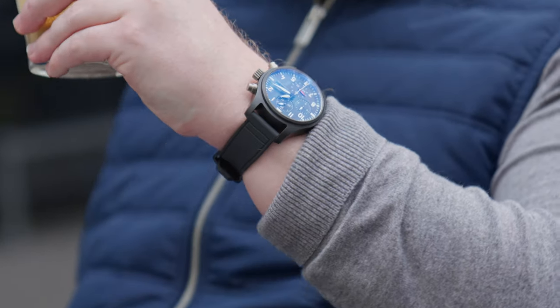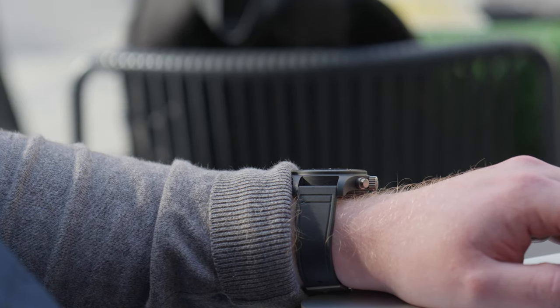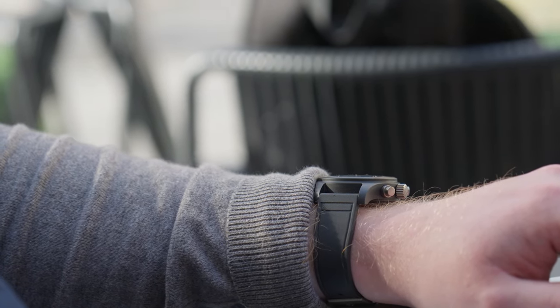On the wrist, the watch definitely does have presence — about 106 grams of it to be exact. However, it's not enough to be cumbersome, which is good because at 15.6 millimeters the watch does sit rather high, so it's not going to fit into jacket sleeves as well. But that's not really what this watch is about, and it's not too tall — and that's all that matters.